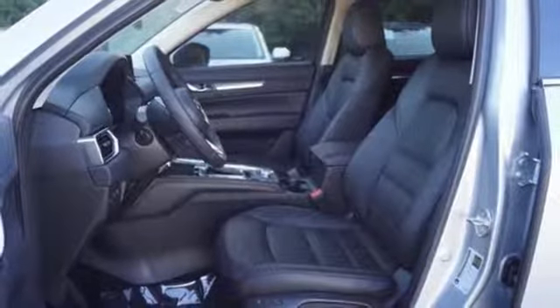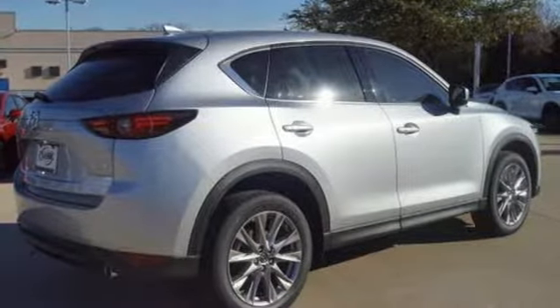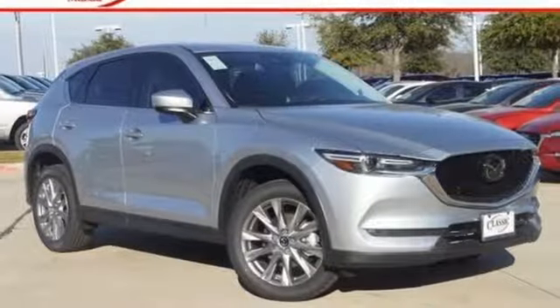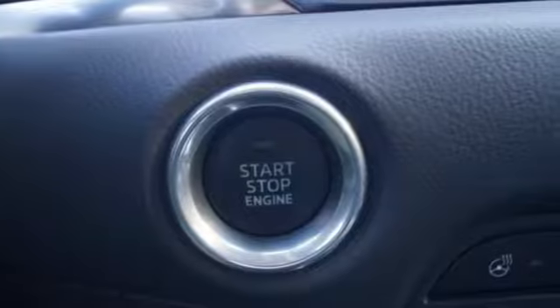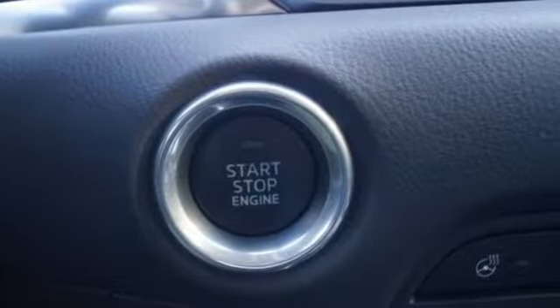Express open sliding and tilting sunroof. Door and push button start proximity key. Heated and ventilated leather bucket seats. With Mazda, driving is what matters most. The time is now — see it for yourself today.